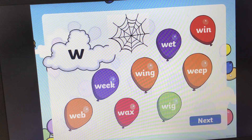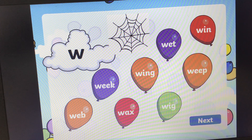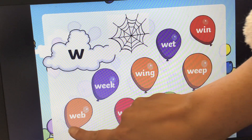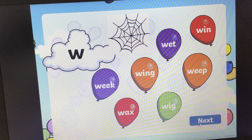What sound is this, girls and boys? W, W, W. And we've got a picture of a web. Can you find the balloon that says web? I'm going to show the answer now. Remember, if you need extra time, just pause the video. And the answer is W, E, B, web. Let's pop the balloon. There we go. Next one.